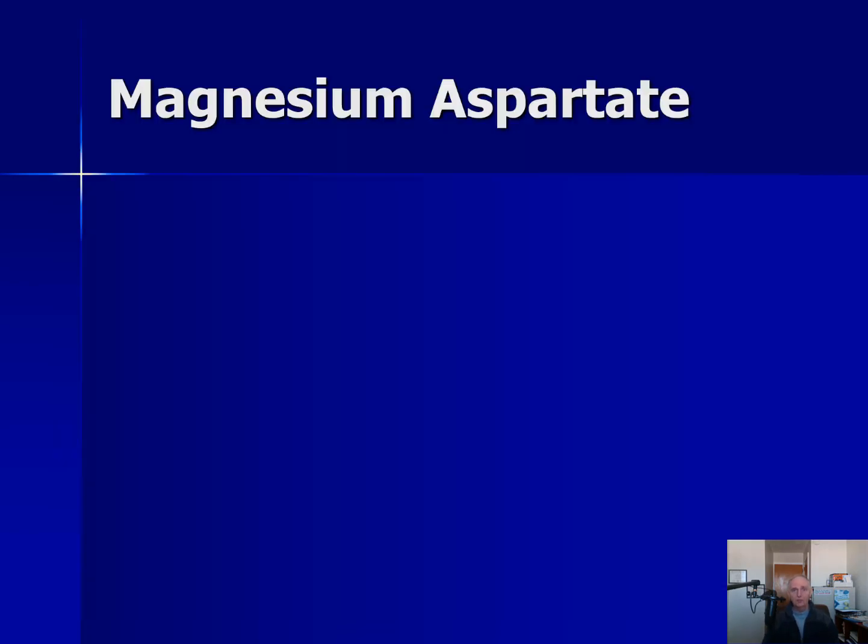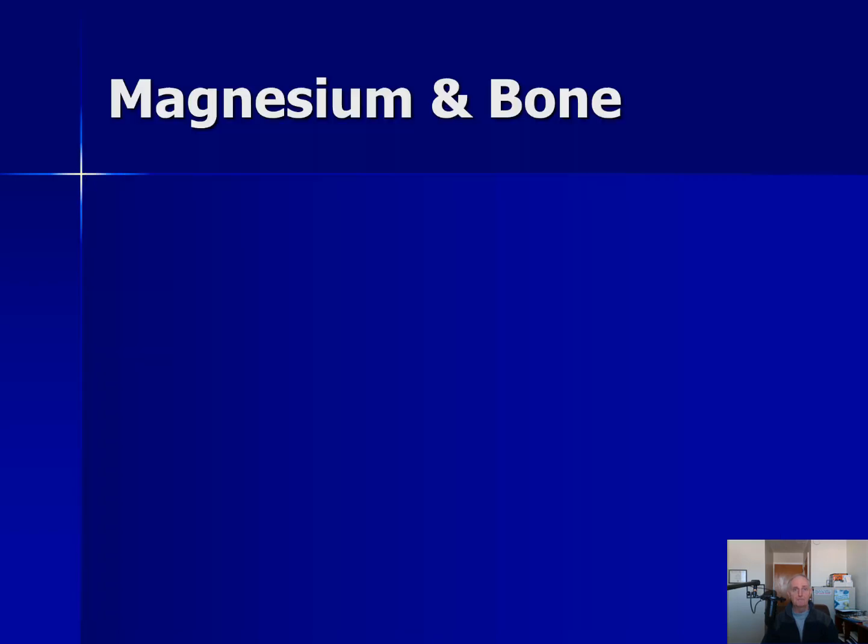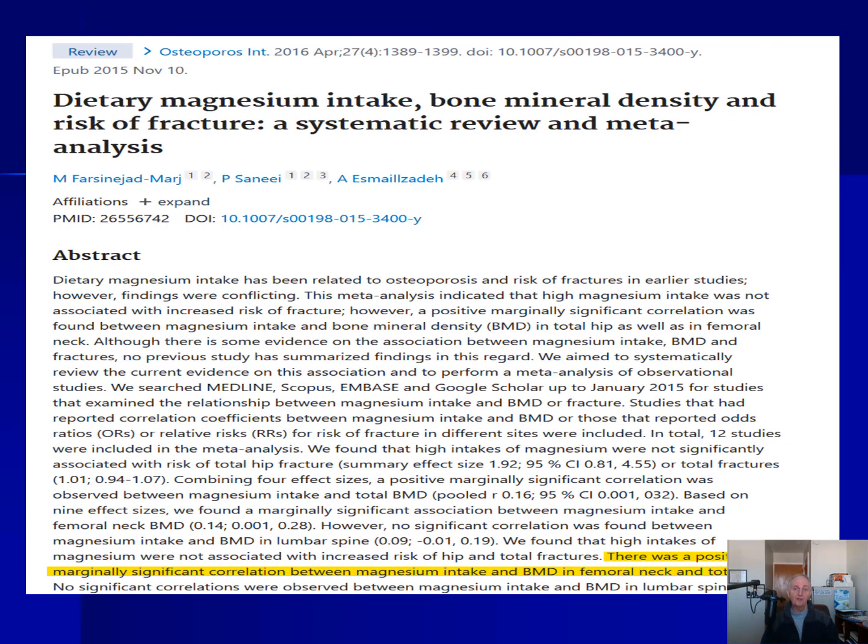In terms of magnesium aspartate, which is also in the Breakthrough supplement, here is a study from several years ago which shows it appears to help lower blood pressure. I think there are other studies on other forms of magnesium also lowering blood pressure, but this one specifically used magnesium aspartate. In terms of bone density and bone health, there is some evidence that magnesium can help strengthen bones. This study shows an improvement in bone density in the thigh bone and hip bone. As we get older, we tend to have less magnesium in the bones, which may play a role in bone loss.